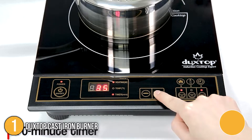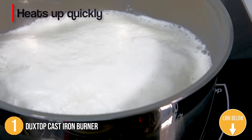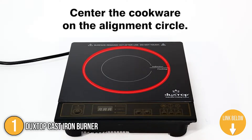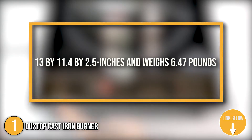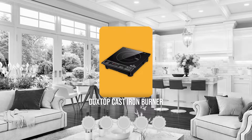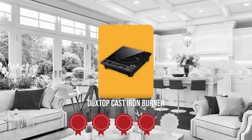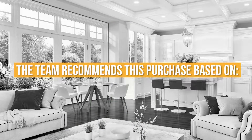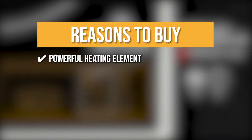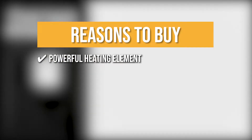The first cast iron burner on our list is the Duxtop Cast Iron Burner. This portable hot plate from Duxtop features a portable design that makes it ideal for people who have little countertop space to spare. In terms of size, it measures 13 by 11.4 by 2.5 inches and weighs 6.47 pounds. TrustedShoppingGuy.com has awarded the Duxtop Cast Iron Burner a 4 badge rating. The team recommends this purchase based on the following: the 1800-watt cast iron burner is very powerful, capable of heating up to 460 degrees Fahrenheit.